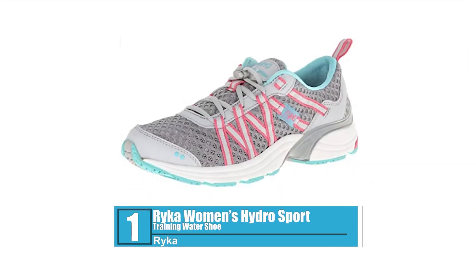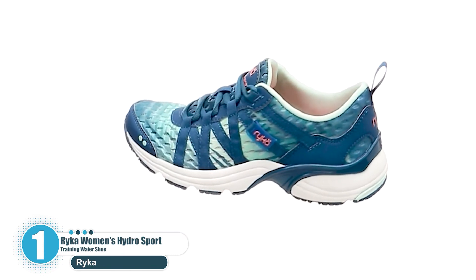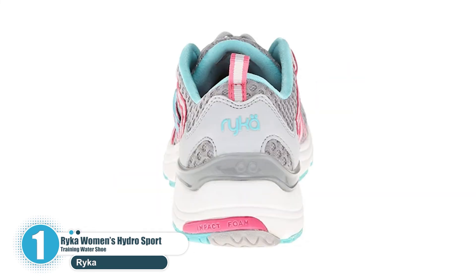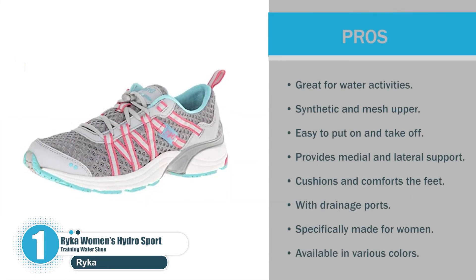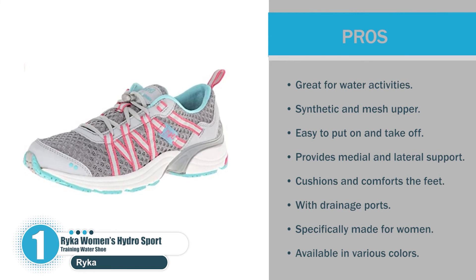Number 1: Rika Women's Hydro Sport Training Water Shoe. According to the New York Times, water shoes have become a trend and a fashion accessory even on the streets of New York. And while luxury brands like Balenciaga strut the runway with water shoes, you do not need to spend as much to get your own nice pair — the Hydro Sport Training Water Shoes from Rika got you covered. Pros: great for water activities, synthetic and mesh upper, easy to put on and take off, provides medial and lateral support, cushions and comforts the feet, drainage ports, specifically made for women, available in various colors.